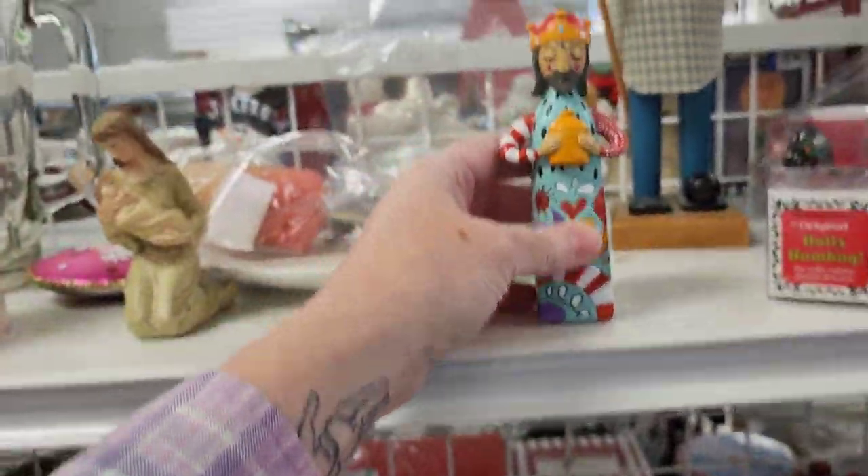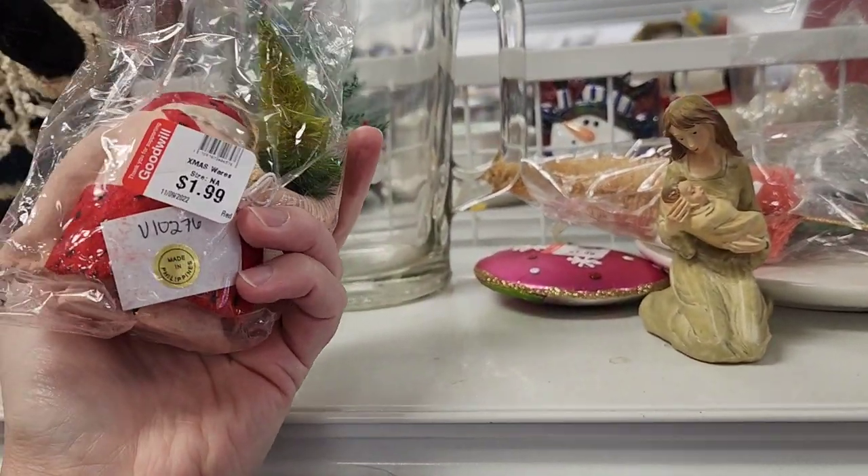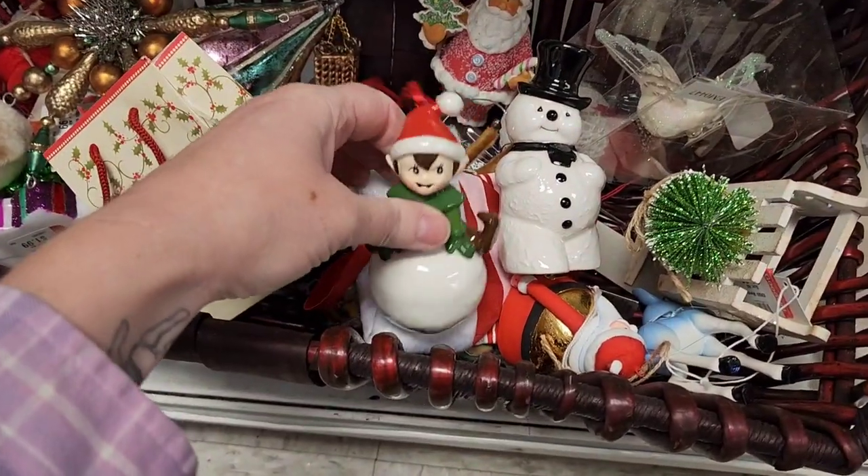I wish that there were more of these figurines. A whole nativity with that style and pattern I think would be really pretty. This was an interesting caveman Santa Claus.